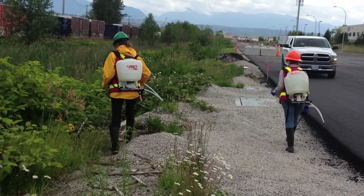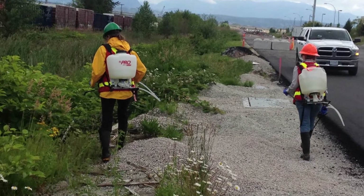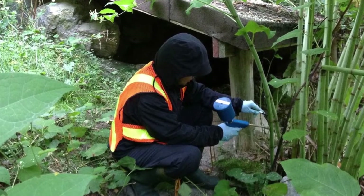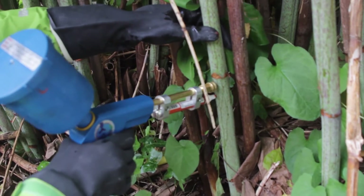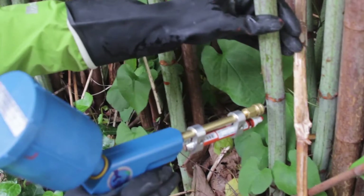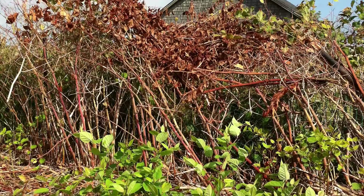The best way to target knotweed is with specially selected herbicide applied by a professional applicator. Knotweed requires a product that will translocate throughout the plant so that the extensive root system is killed. Natural products that only burn the foliage will not win the knotweed battle.